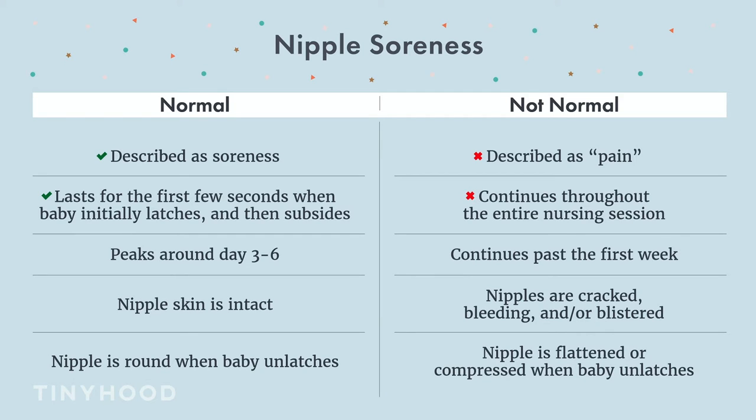We don't want it lasting the entire breastfeeding session. It should peak around day three, four, five when baby is really cluster feeding, but by the end of week one, that soreness should pretty much be gone. With normal soreness, our nipple skin should be intact — meaning no cracking, no blisters, no bleeding. That may be common, but it's definitely not normal.